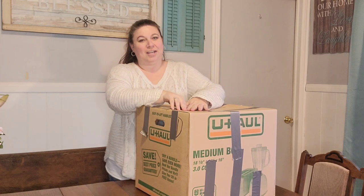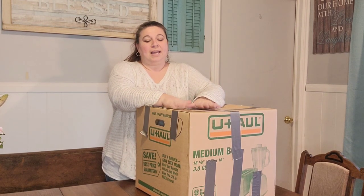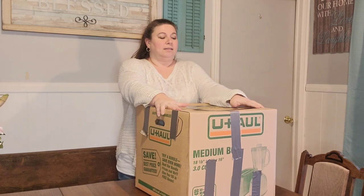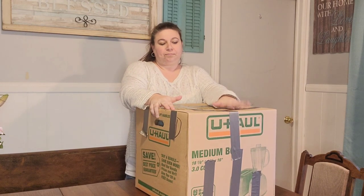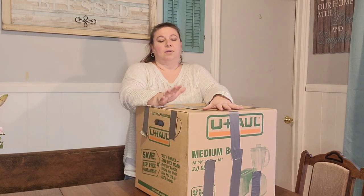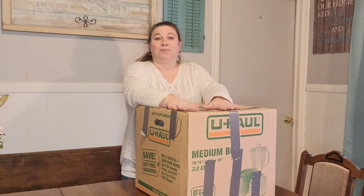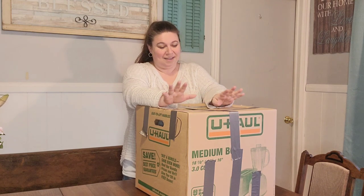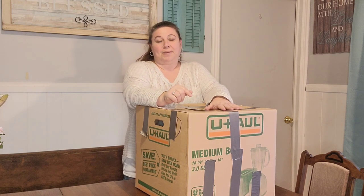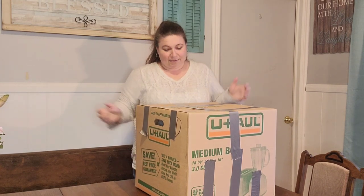Hello everyone, welcome back to my channel. I'm Joni with This Busy Mama. Today we're doing an unboxing video. This box is full of stuff from an estate where the owners were getting rid of everything in the house, and Danny was helping to clean out the house. He was offered to take what he wanted, so he boxed up some things for me and I don't know what's in here. It's going to be a surprise for me and for you too. Let's get into this box and see what we have.